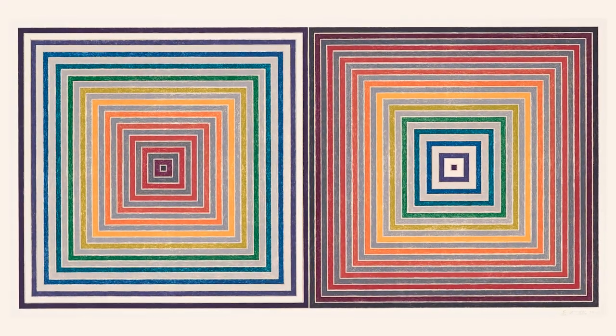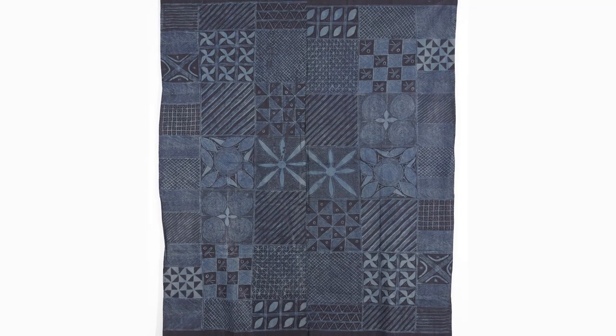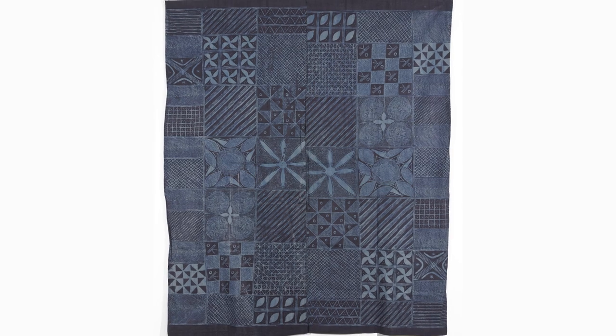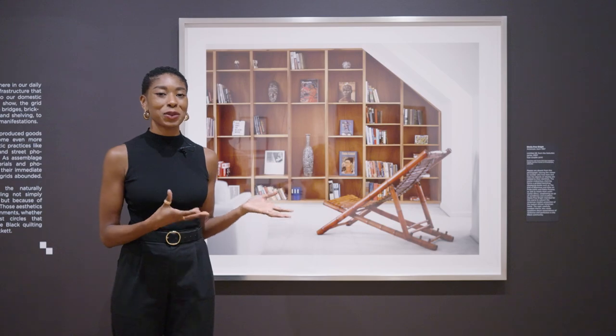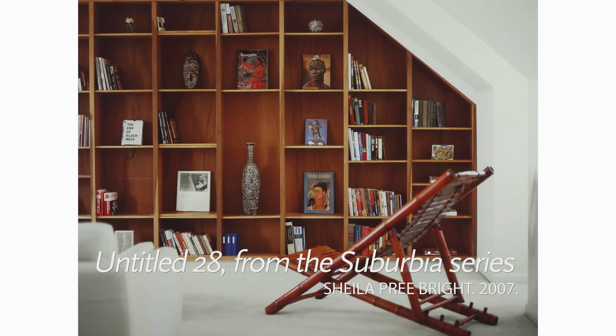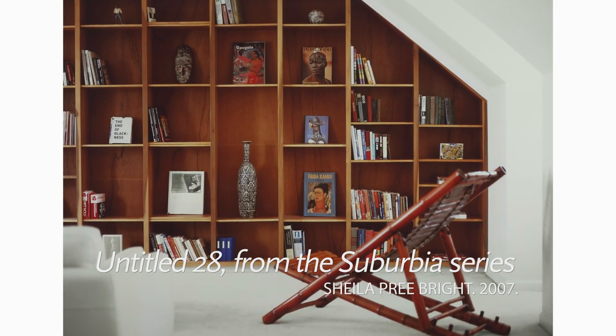And many other artists of diverse backgrounds and media-based practices. This exhibition offers the widest view to date of the kinds of artists who were interested in working off the grid. Today I will be talking about this piece, Untitled Number 28, photographed by Sheila Prebright in 2007.